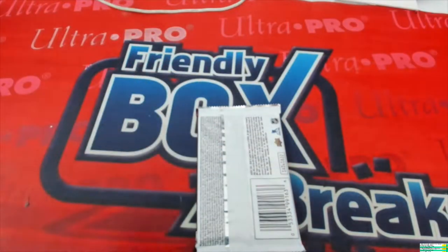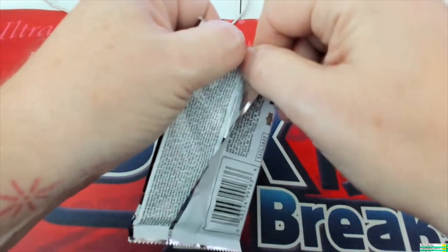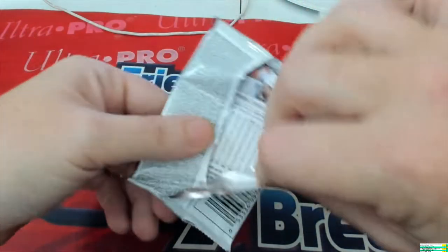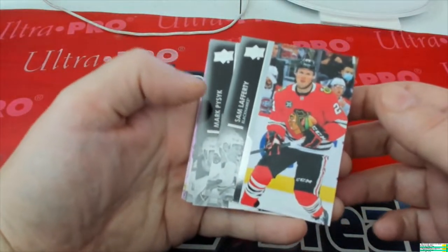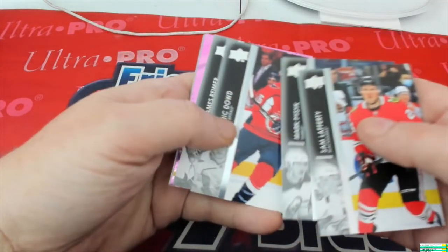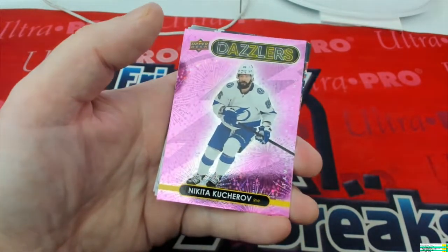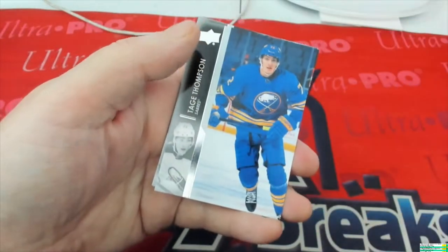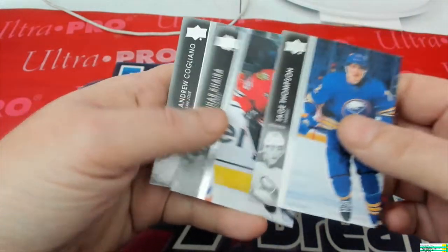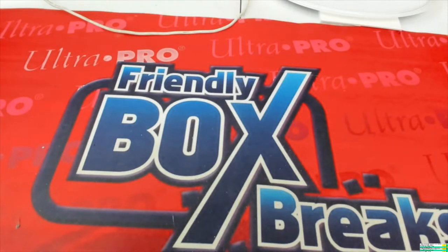Next one — you know what, I'm gonna adjust my camera up just a little bit because I feel like I'm struggling to show the camera the cards. I gotta see them, you gotta see them — that's what it's all about. Sam Lafferty, Mark, Nick — we got a pink coming up — James. Look at that right there, Dazzler. I'd be confused with the B-Dazzler — this is just a regular Dazzler. Nikita, Tage, Andrew. And that's gonna do it for Brian S's Upper Deck Extended Series hockey packs. Thank you.